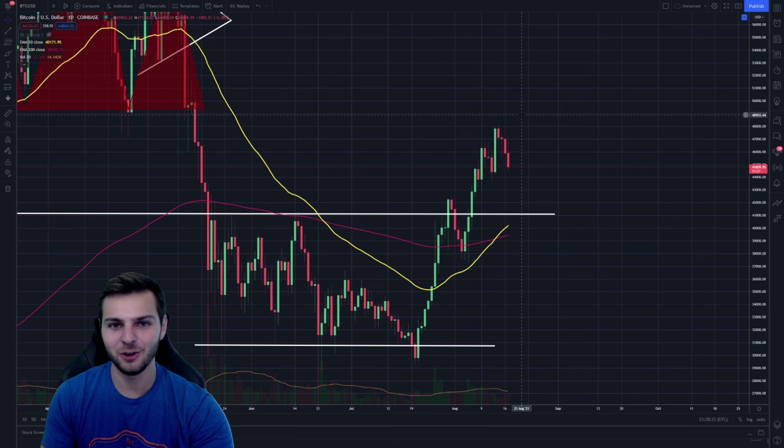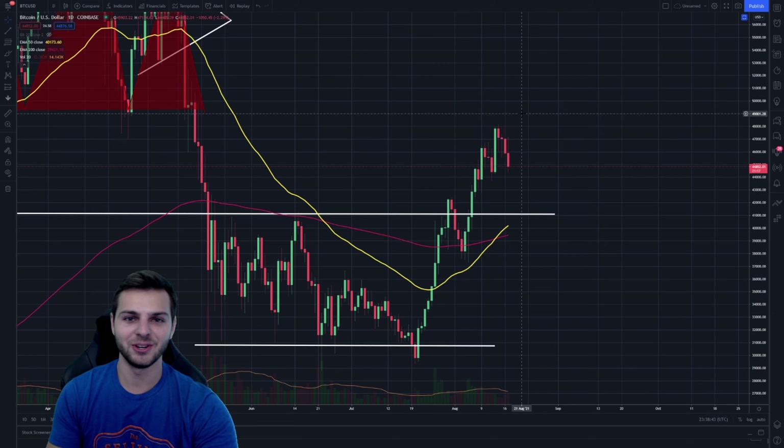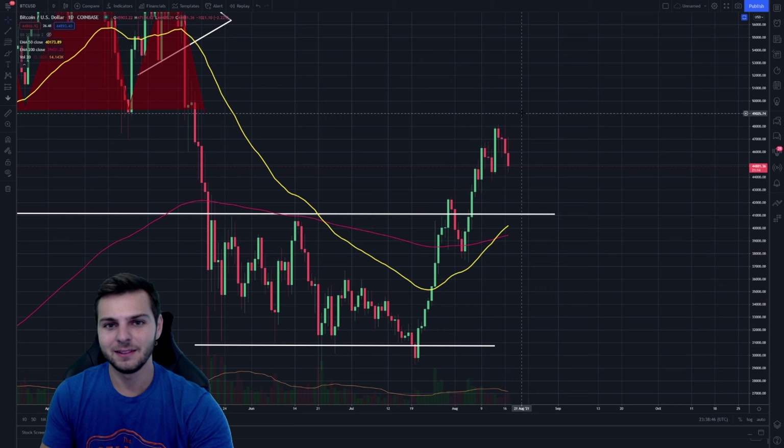That's going to be it for this video. I hope you enjoyed it — a lot of content packed in here. If you enjoyed the content and want to see more, definitely hit that like and subscribe button. I'm also going to be posting an interview I did with the Daily Wire, where they questioned my thoughts on why I'm bullish on cryptocurrency — it should appear as the video before this one, an interview on the Michael Knowles Show. Thank you all for watching, and I'll see you all very soon.